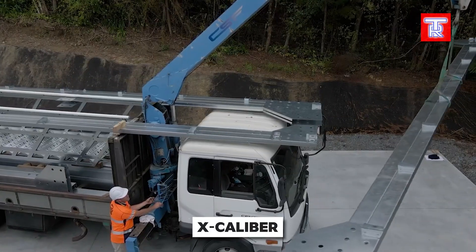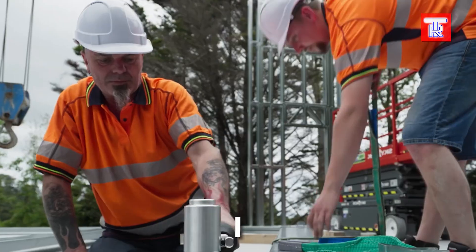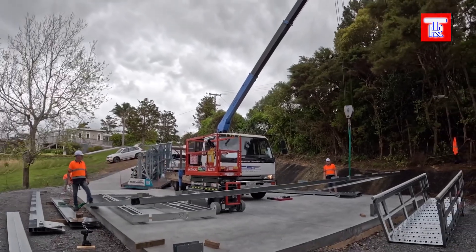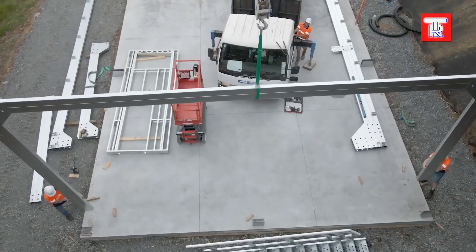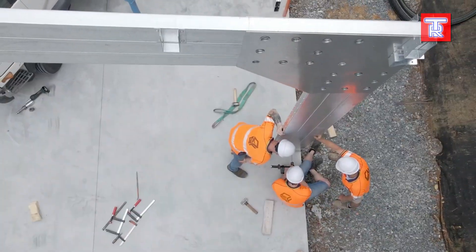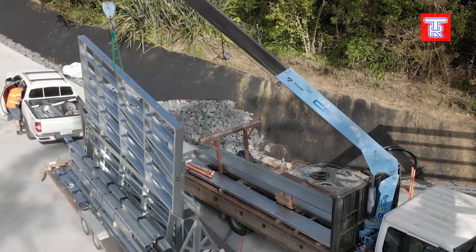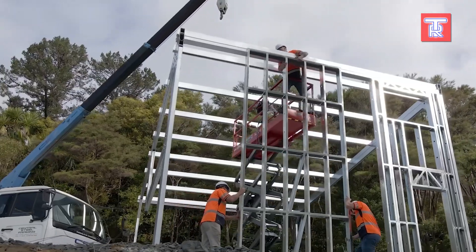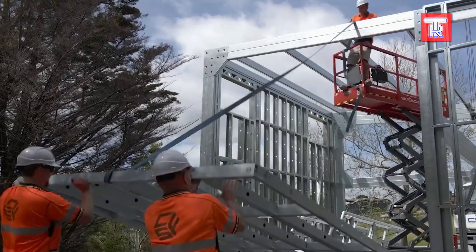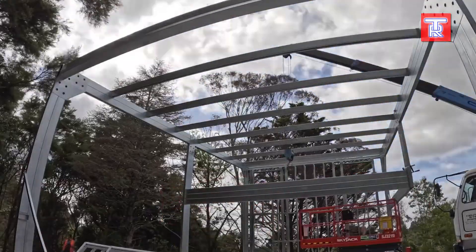Introducing an innovative construction technology: Excalibur. Typically, constructing a large building involves costly and time-consuming steel beams. But Excalibur consists of a framework that simply needs to be assembled. With various components including rafters, columns, and beams, customers can order anything from simple structures to large warehouses. The factory can manufacture all components in just three days, using galvanized steel that is 1.95 millimeters thick, with special rivets for secure connections.